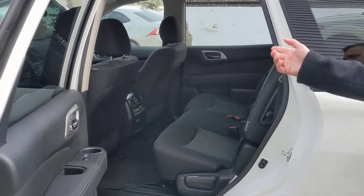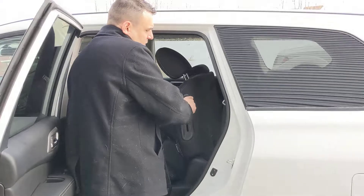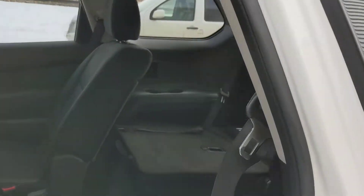In the back here there's plenty of room for your kids, and they'll even have their own temperature control back here so they can stay nice and comfortable as well. Then a quick flick of the switch gets you into the third row for even more seating back there.